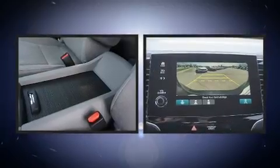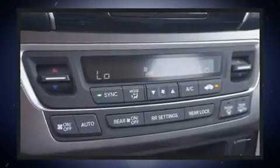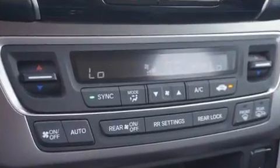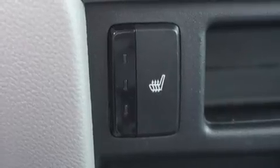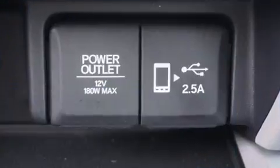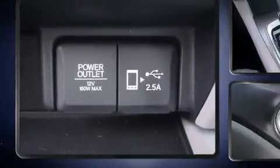It's equipped with tons of terrific amenities but it won't break your budget, like heated seats, a blind spot monitoring system, skid plates, lane departure warning, and remote keyless entry.